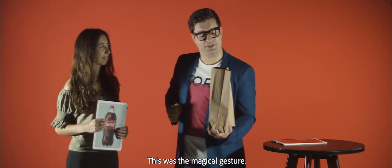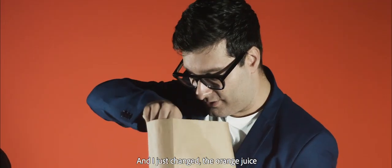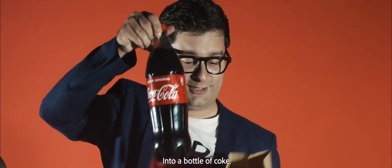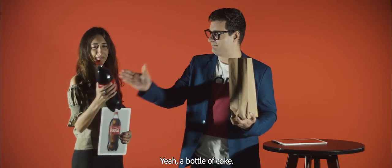This was the magical gesture. And I just changed the orange juice into a bottle of Coke. Thank you very much. You can see — a bottle of Coke.